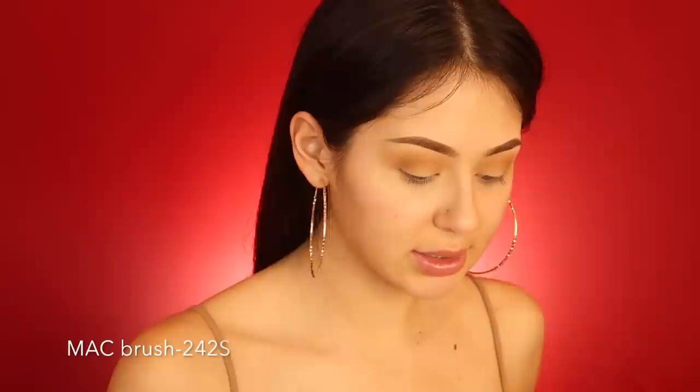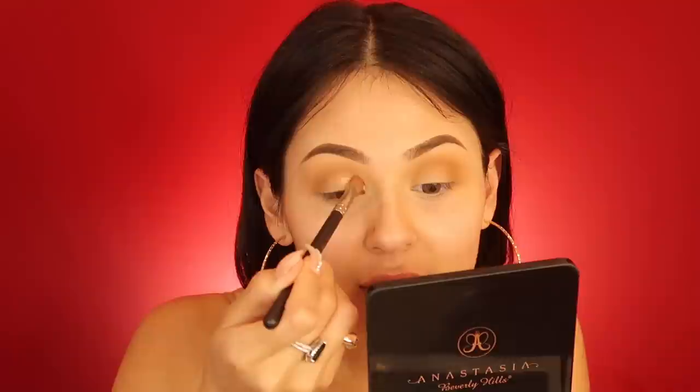Using a MAC 242S brush — I like to really get into the shadow and scrape it with your brush. I love to pack it. I looked it up on the Morphe website and they do still have it — it's six dollars.